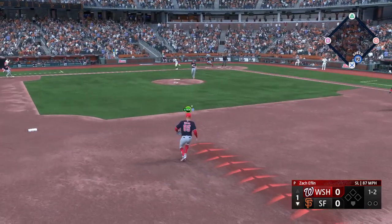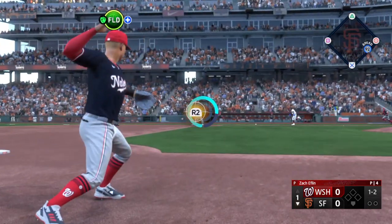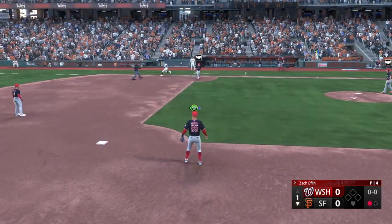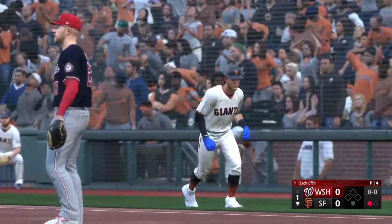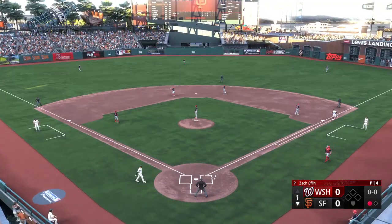Swing and a slow roller — Rogers gloves it, the throw to first, just got him on that one. Deceptive slider right there, stayed in the tunnel a long time, got that hitter out. He rolled over it and put it on the ground.